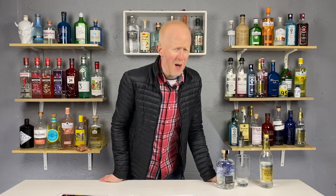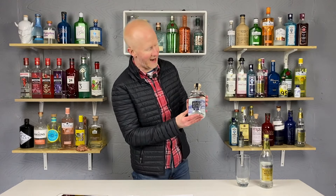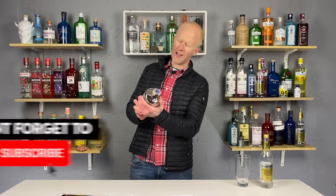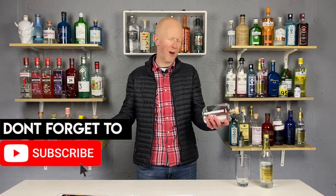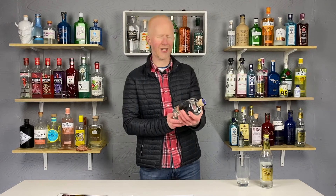Hello gin lovers, welcome back. I'm Bobby Freeman and today, my friends, we have a rather unusual little gin for you. Let me introduce you to this rather small and chubby looking chap which is Isle of Butte handcrafted small batch oyster gin. I believe it is the first gin in the world — I probably should have researched it — but I believe it is the only gin in the world actually made with oysters.